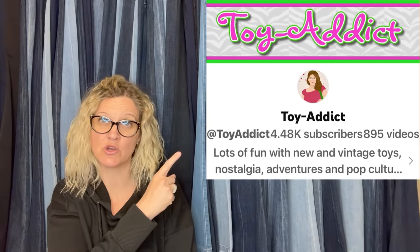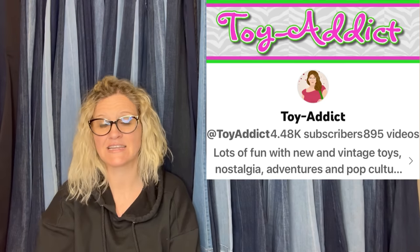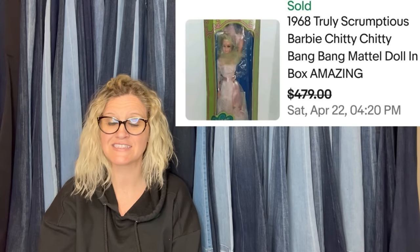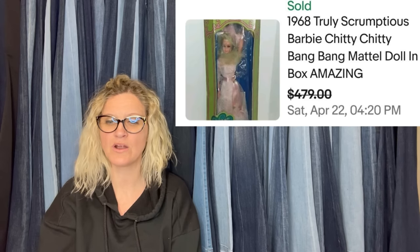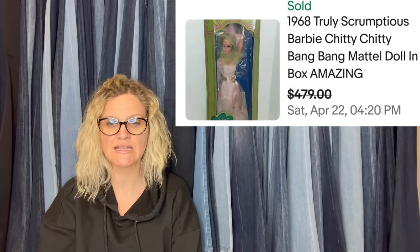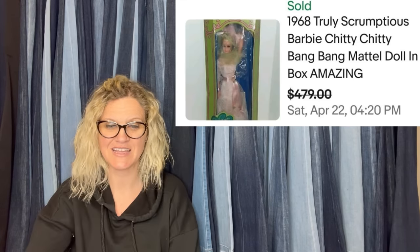This one comes from Jodi Toy Attic — she is a bolo finder who specializes in toys and sells a lot of vintage stickers. She bought this Barbie at an estate sale for $20 and had her listed for $600. After eight months, she decided to take an offer of $479, and she said she is still happy with that. It is a 1968 Truly Scrumptious Barbie from Chitty Chitty Bang Bang by Mattel, doll in the box.